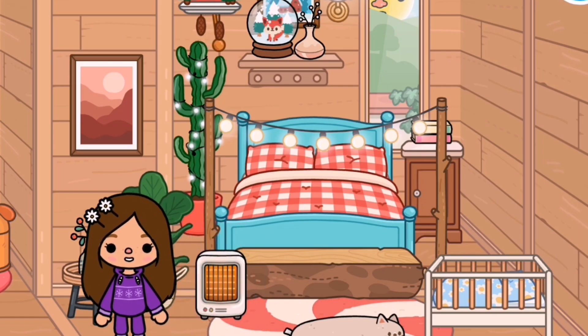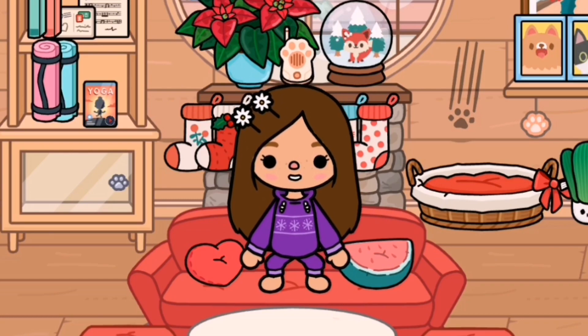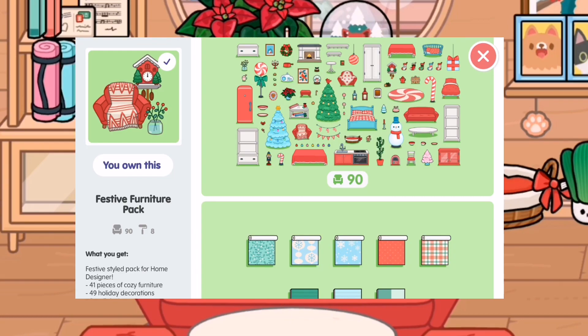I think that's all! By the way, the packs that I mainly used to build this house are the Festive Furniture Pack and the Fluffy Friends House.